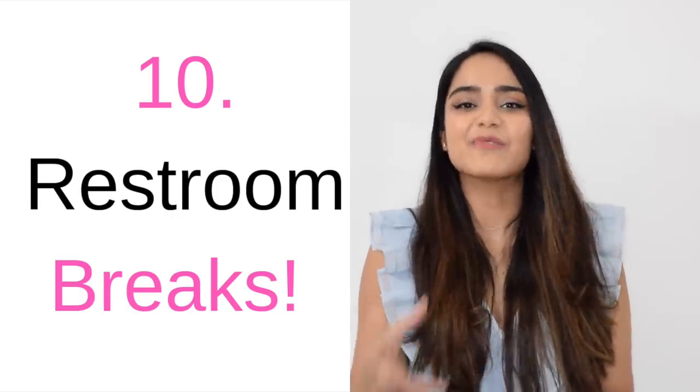The last tip is restroom break. This is probably one of the main reasons why people refrain from drinking too much water. The trick here is to plan ahead — never leave your house, office or any building without using the restroom first. I should also mention that the color of your pee determines if you're hydrated or dehydrated. If your pee is yellow in color, that means you are dehydrated. If your pee is clear, that means you're well hydrated.